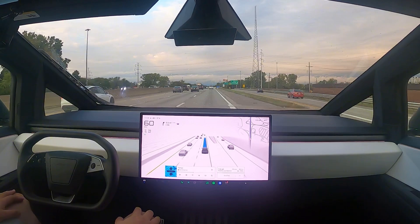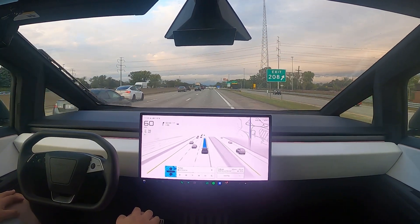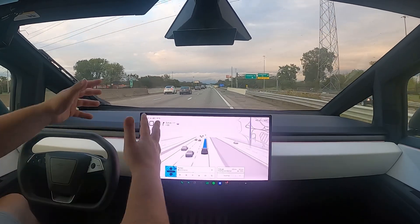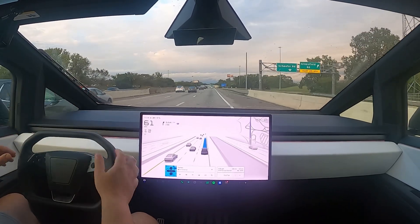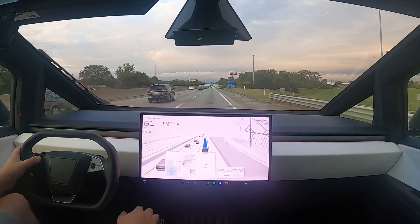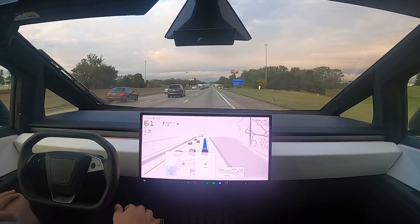Fellow Tesla owner checking out the Cybertruck. And essentially, I could tell the difference when we were on the highway where everything was so robotic — it'd be like left, right, left, right, left, left. But now it's just really, you know, it feels more human-like.